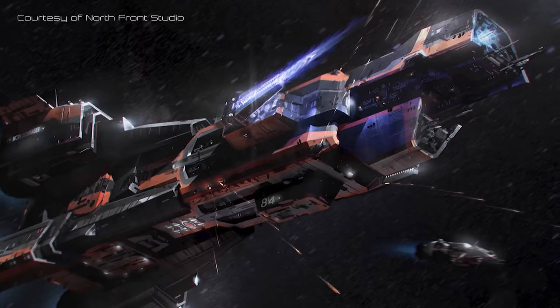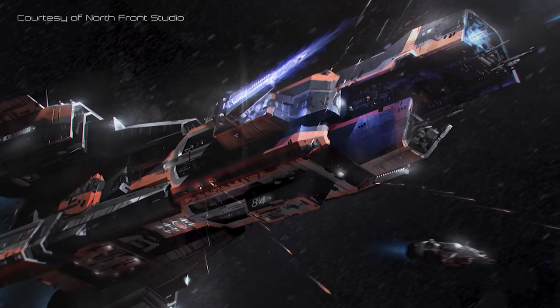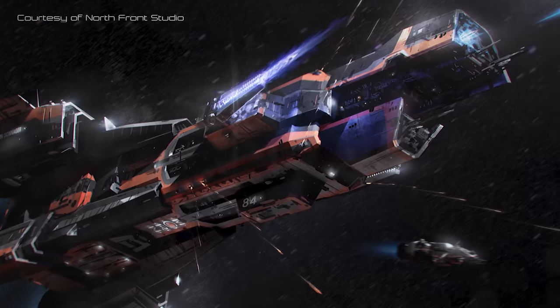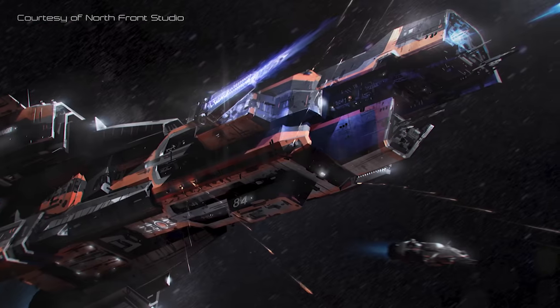Even after the dawn of interplanetary war, the Donager Class remained the most advanced and powerful class of ship involved in the conflict, far outstripping the aging Truman Class dreadnoughts of the United Nations, and struggling only when faced with overwhelming numbers.